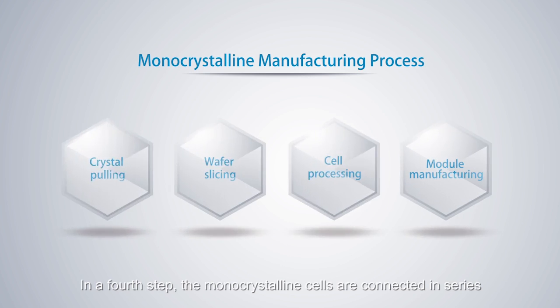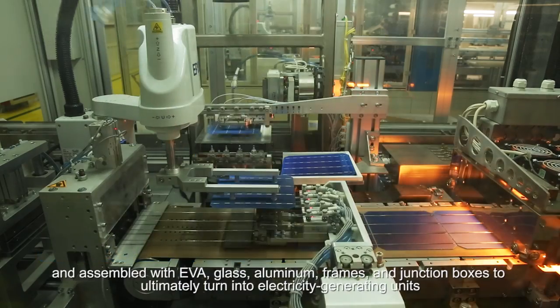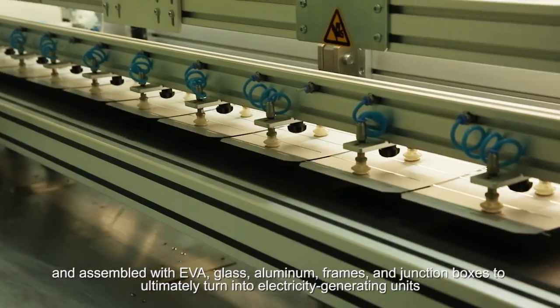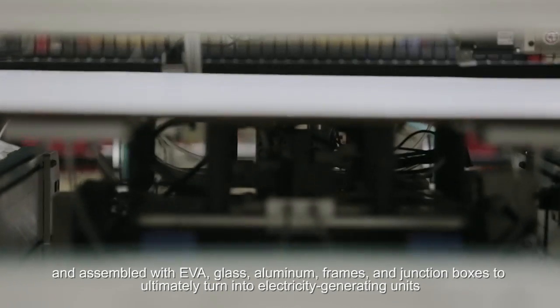In a fourth step, the monocrystalline cells are connected in series and assembled with EVA, glass, aluminum frames, and junction boxes to ultimately turn into electricity-generating units.